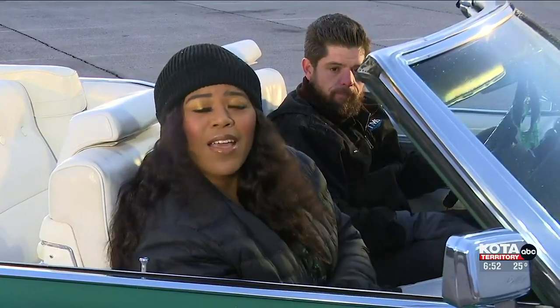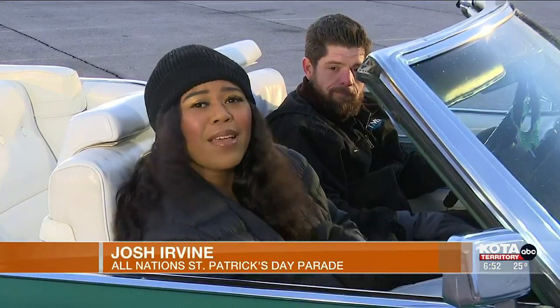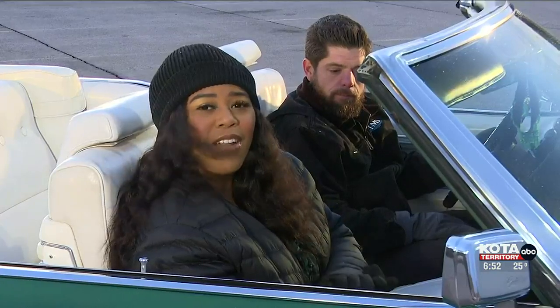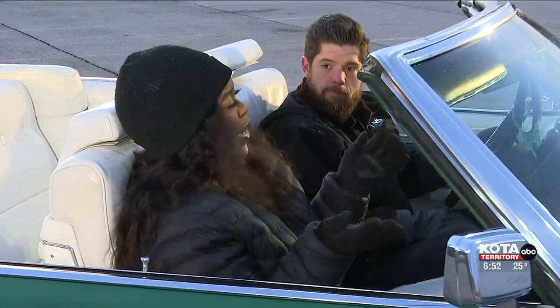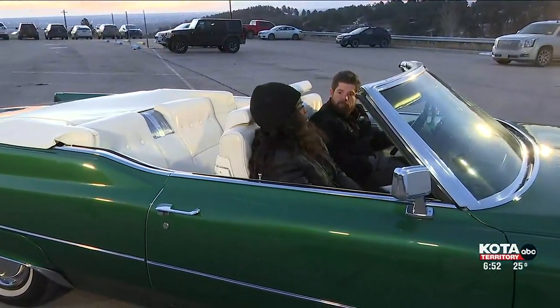The luck of the Irish is upon us. And while you might not be able to find that pot of gold today, you might see a leprechaun or two at the All-Nation St. Patrick's Day Parade happening on Saturday. I'm live with Josh Irvine, who's going to be leading the parade in his convertible, which is green to stay on theme for St. Patrick's Day. Josh, are you excited for the parade?